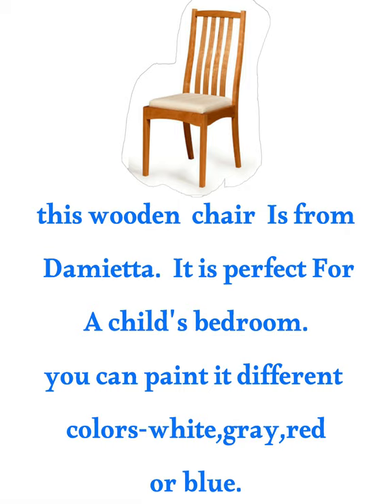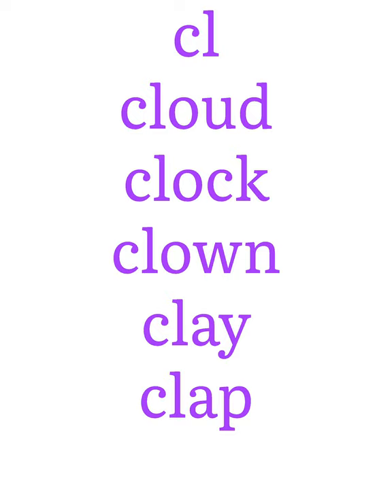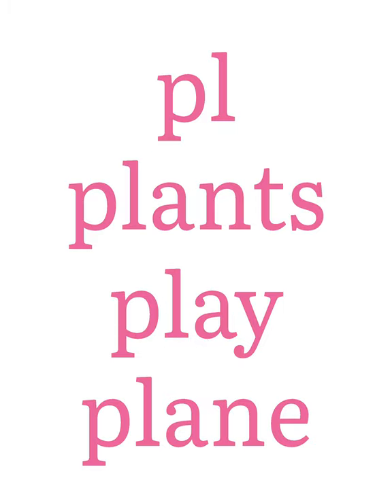How about you? Cool, full, pull. Cool, cloud, clock. Clown, clay, clap. Cloud, clock, clown, clay, clap. Pull, plants, play, plane. Pull, planet, plate.